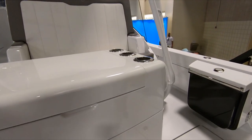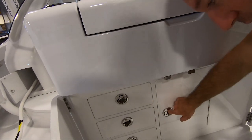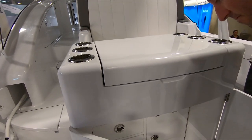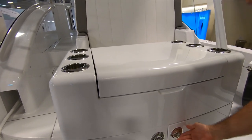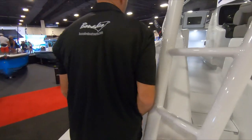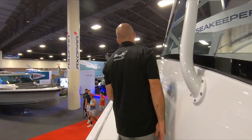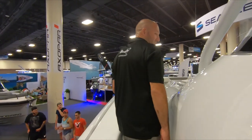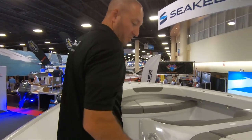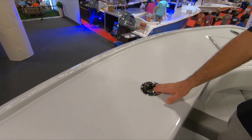More storage underneath. There are two fridges up on the bridge, but none down here — just more storage for all utensils and so forth. Rod lockers on the side. It's a full walk-around, which makes it easy to handle. No steps either, which is nice. It's all swept so it doesn't get real deep up here, so you can still fish or handle lines easily. A couple of rod holders as well.